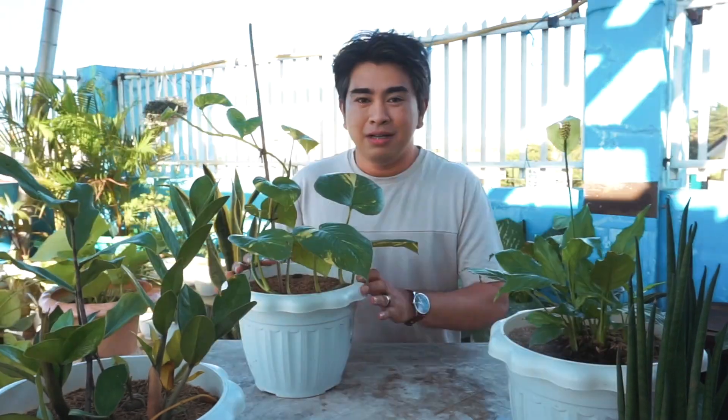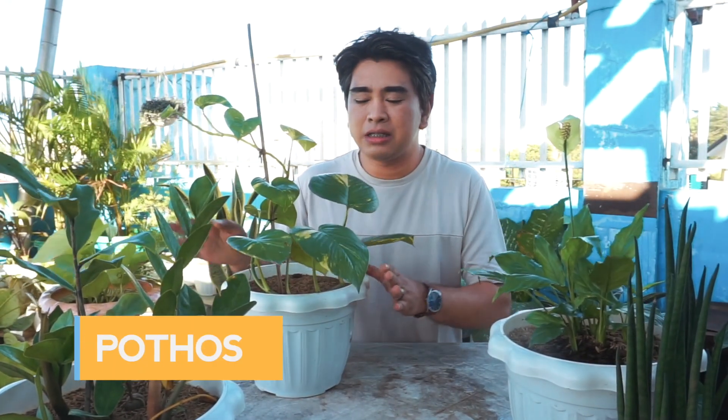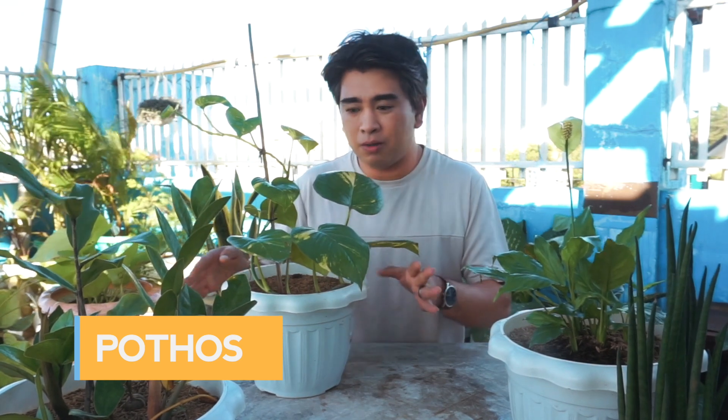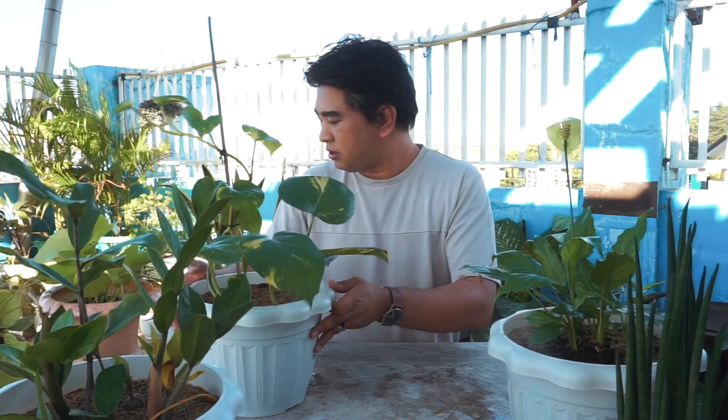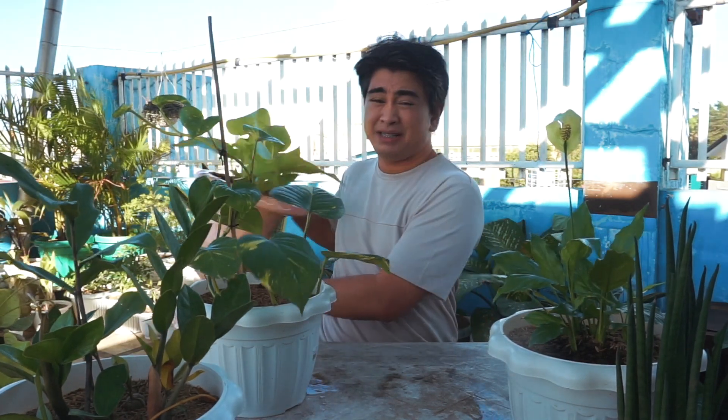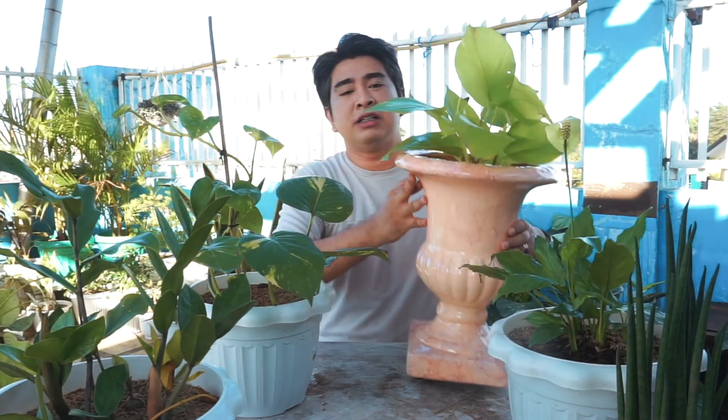Next on our list is the Pothos. This is the Golden Pothos, but there are three variants: Marble, Neon, and Golden — though I think there are more. This is my Neon Pothos — I propagated it in water and then planted it in soil.